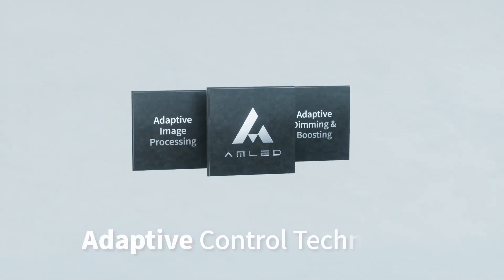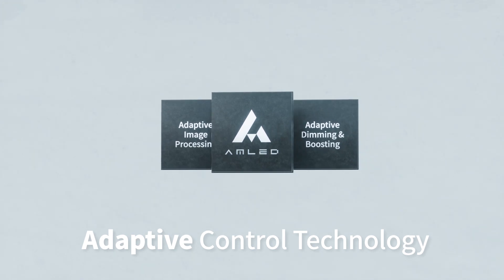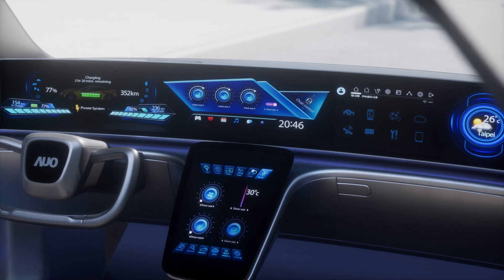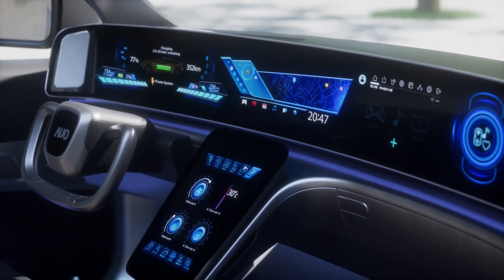Powered by exclusive adaptive control technology that performs real-time image optimization based on usage scenarios, AMLED displays the most optimal images beyond your imagination. Present detailed and vivid images with high contrast performance while achieving lower energy consumption.